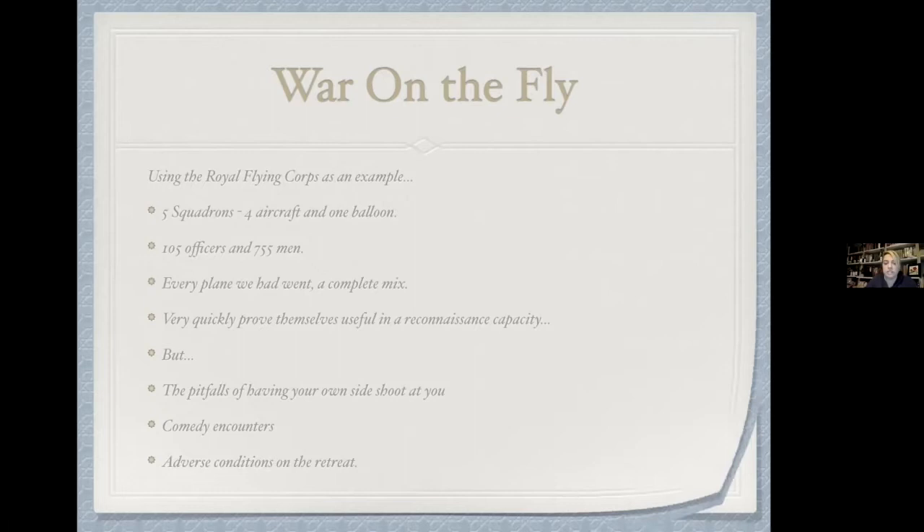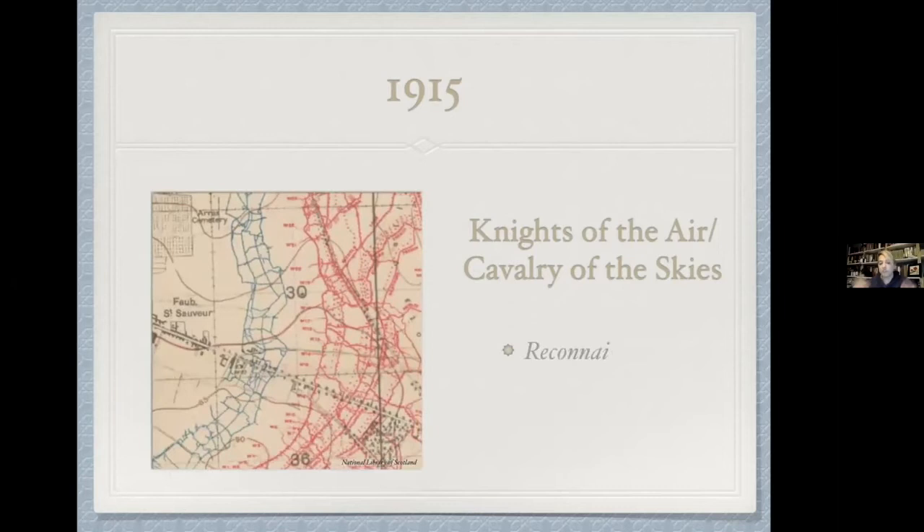Moving into 1915 — I want to say something about the 'knights of the air' and 'cavalry of the skies.' It's not just that they're seen as chivalric heroes; it's also a genuine reference to cavalry roles. What do cavalry do? Screening, reconnaissance, riding out and finding information, striking behind enemy lines. The RFC really does pick up and inherit much of cavalry's historical work, which is part of the reason the cavalry arm goes into decline.